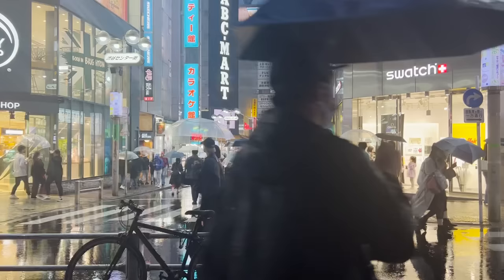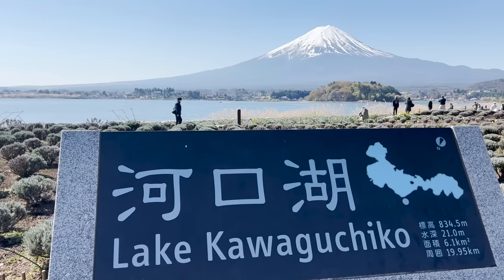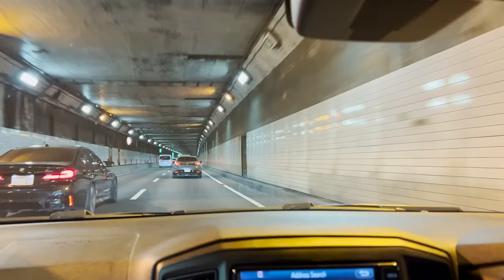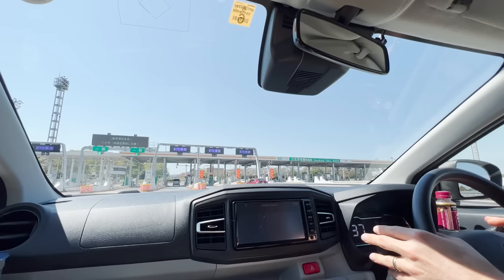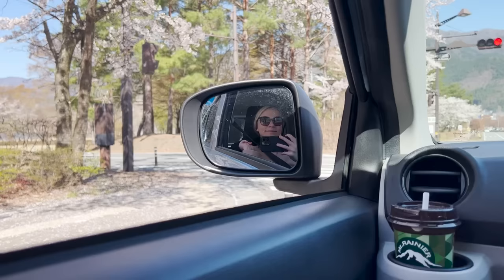We wanted to spend some time outside of the big cities and enjoy the countryside of Japan, so we decided to rent a car and drive to Lake Kawaguchiko, a town near Mount Fuji. We reserved a rental car online through Toyota Rent-A-Car. In Japan you are required to have an international driver's license — in the United States this can be purchased at AAA. I recommend booking a car that includes an ETC card, which lets you drive on toll roads without stopping at every toll booth. Also consider rental car insurance.